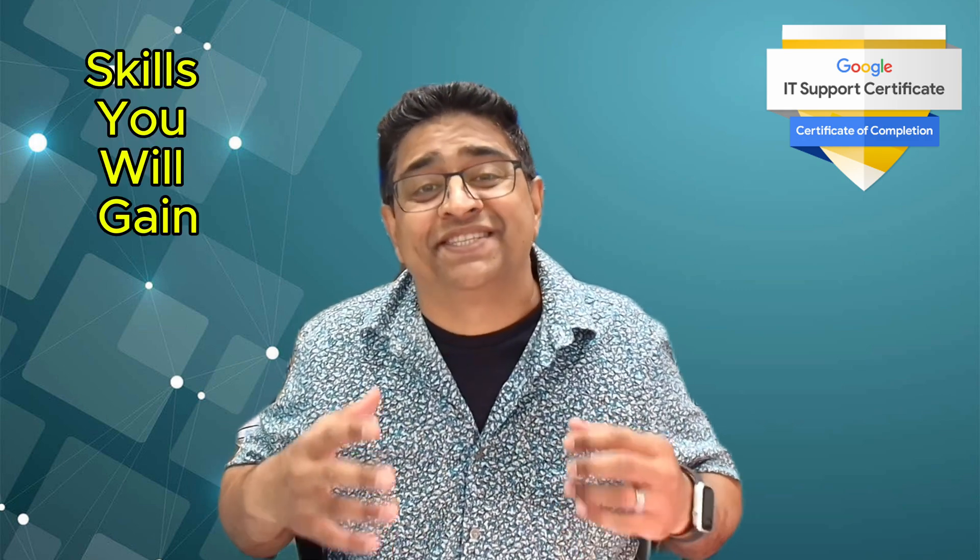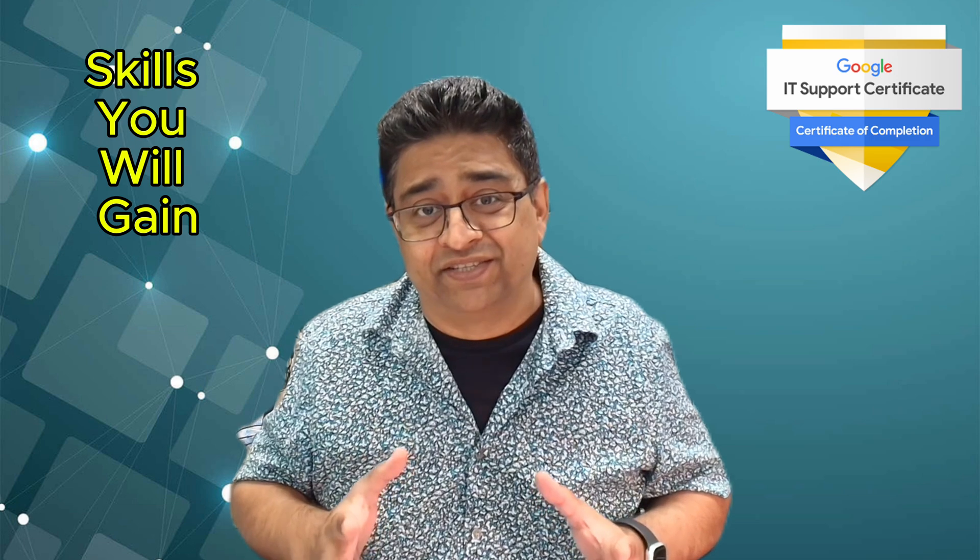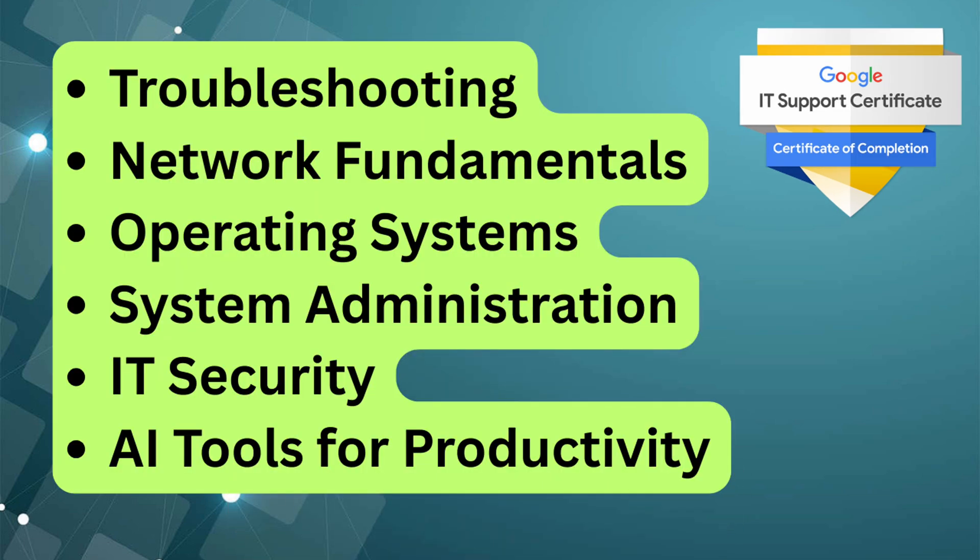Many people complete the certification in about three to six months by studying around 10 hours per week. Because it's fully self-paced and online, you can easily fit it into your schedule – whether that's evenings, weekends, or part-time alongside your current job. Throughout the program, you'll learn essential IT skills and tools such as troubleshooting and customer service, networking fundamentals, operating systems including both Windows and Linux basics, system administration, IT infrastructure, and security essentials.